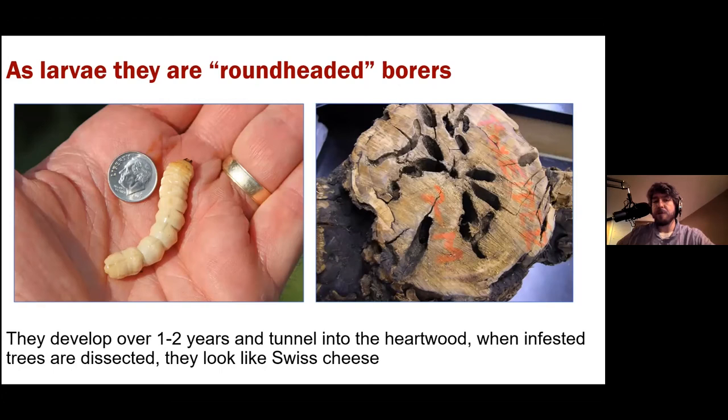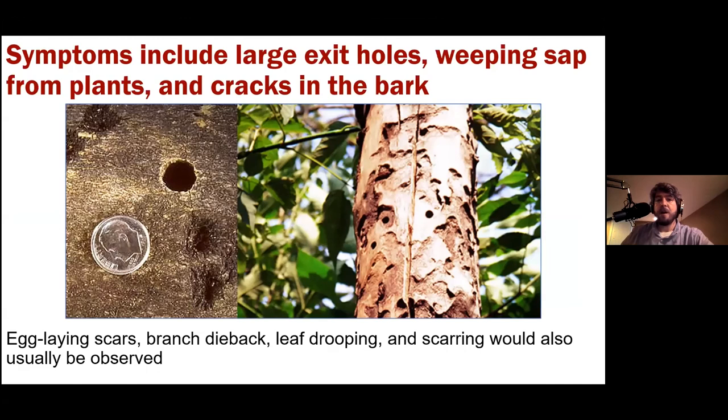Symptoms to watch for in maple, buckeye, and other susceptible trees include large round exit holes slightly smaller than a dime and as round as a pencil. There will also be weeping sap, cracks in the bark, egg-laying scar pits, branch dieback, leaf drooping, and lots of scarring. The Swiss cheese-like destruction of the wood from tunneling larvae is absolutely devastating — that tree is completely eliminated by this bug.